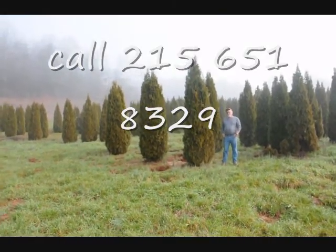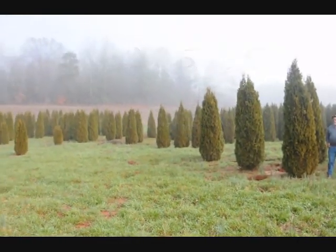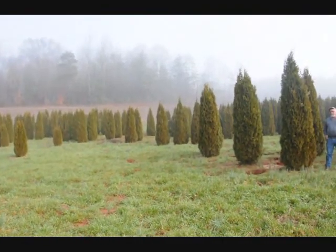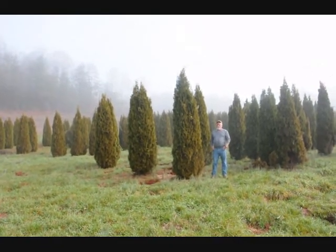This is a block of Emerald Green arborvitaes. Just to give you an idea, these range from 7-8, 8-9, and 9-10 foot, and they held up pretty well through the winter. Sometimes you do lose a branch due to snow load, but it didn't seem to be so bad.